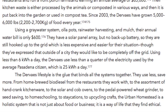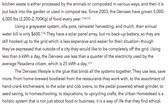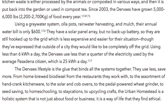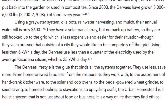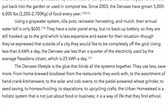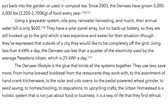The Dervais lifestyle is the glue that binds all the systems together — they use less, save more. From home-brewed biodiesel from the restaurants they work with, to the assortment of hand-cranked kitchenware, to the solar and cob ovens, to the pedal-powered wheat grinder, to seed saving, to homeschooling, to staycations, to upcycling crafts. The urban homestead is a holistic system that is not just about food or business. It is a way of life that they find ethical.